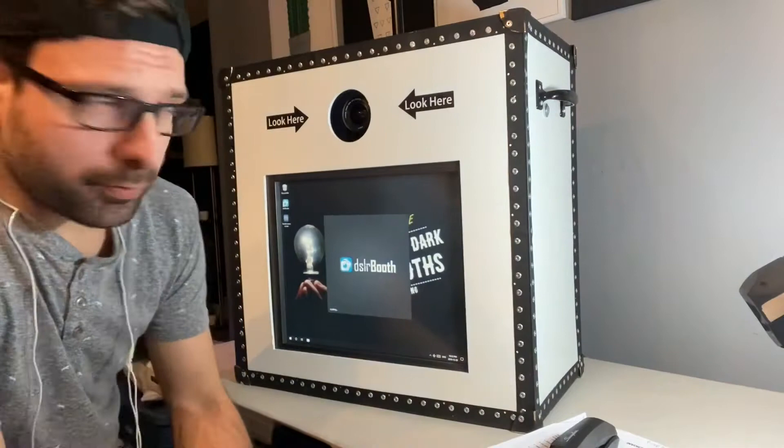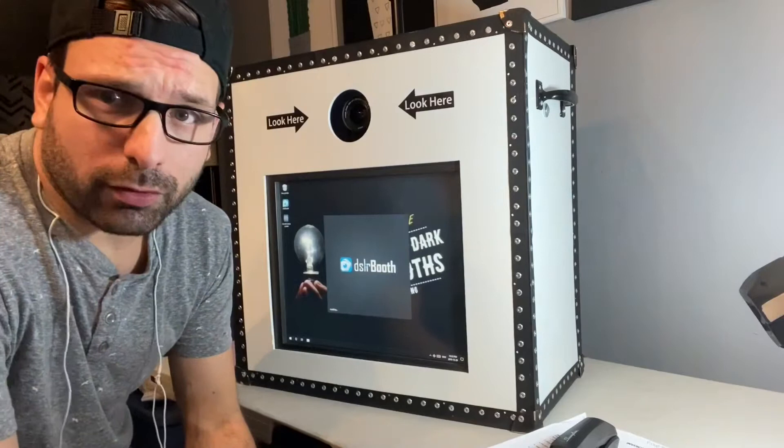With video guestbook, you have to make sure that there is a memory card in your DSLR camera.